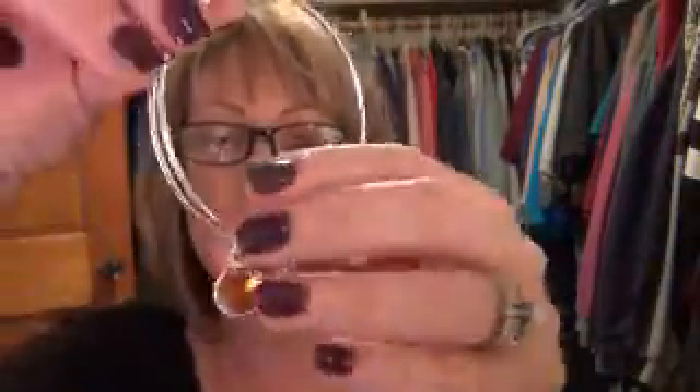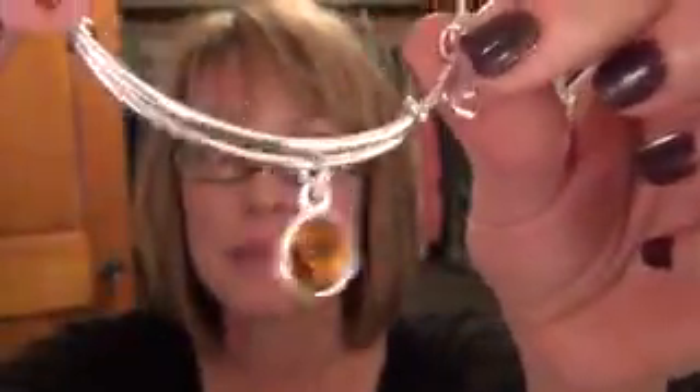They come with these other little charms on them, and this one here is one that my daughter gave me. It has my birthstone for November — it's a topaz — and then it has little things that say Alex and Annie. I can't even see what they say on there.